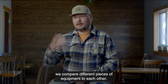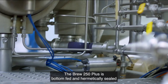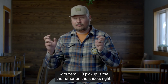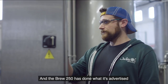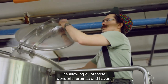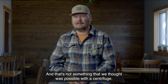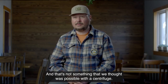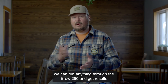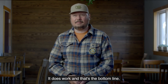When we're looking for a new piece of equipment, we compare different pieces of equipment to each other. The Brew 250 Plus is bottom-fed and hermetically sealed with zero DO pickup — that's what the spec sheets claim — and the Brew 250 has done what it's advertised. It's allowing all of those wonderful aromas and flavors to stay within the product while not harming the product in any way. And that's not something that we thought was possible with a centrifuge. From fruited wheats to hazies to double IPAs, we can run anything through the Brew 250 and get results that we want on the back end. It does work, and that's the bottom line.